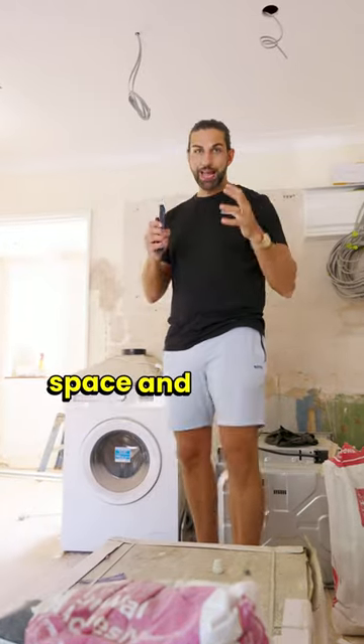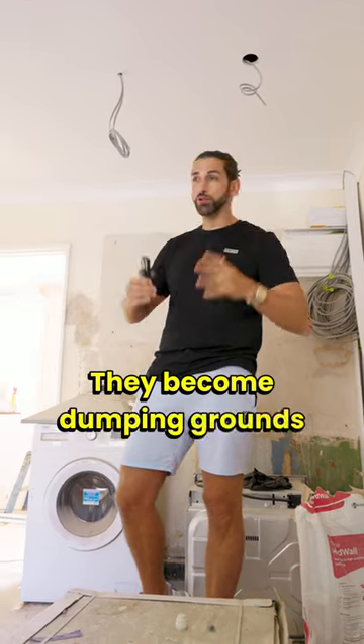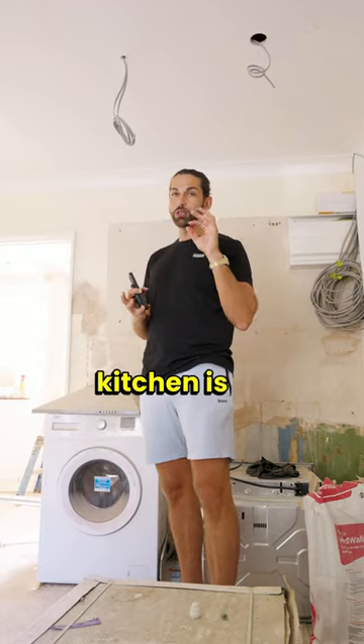Communal space and kitchens. Having lots of communal space is actually a no-no. They become dumping grounds for pizza boxes and bikes, but having something that works really nicely for the functioning kitchen is all important.